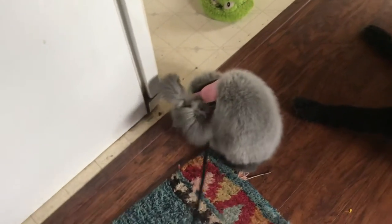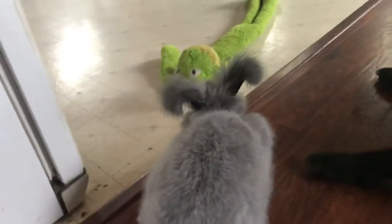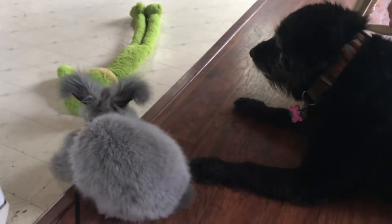Good morning, Stormy! Are you showing off your new little halter and leash? Yes. Oh, hi, Macy. Are you girls hanging out this morning?